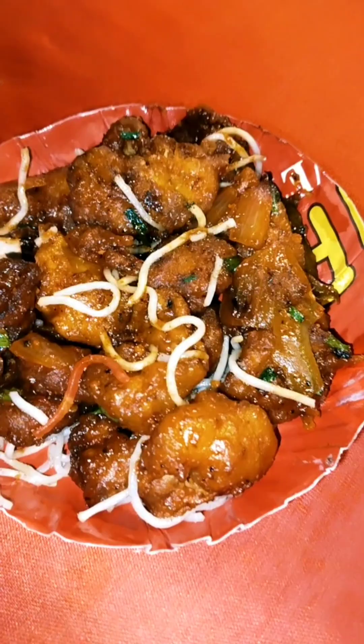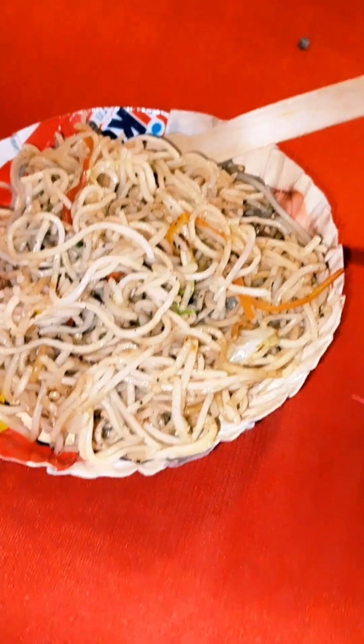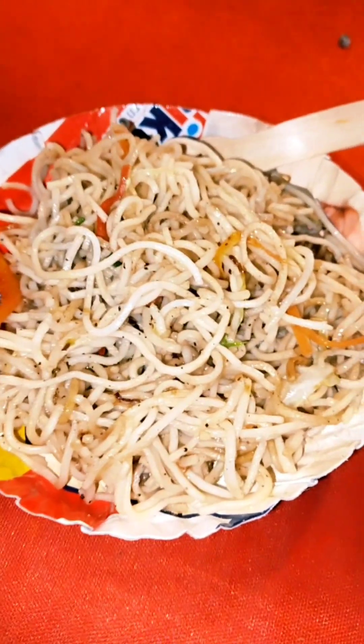Here is the live music — you can see what a good saxophone performance it is! We are sitting for starters. First of all, we have baby corn, which is very good. After this, I ate wet chow mein.